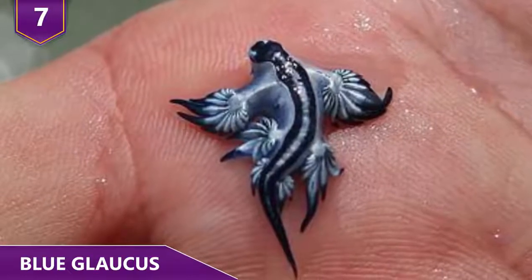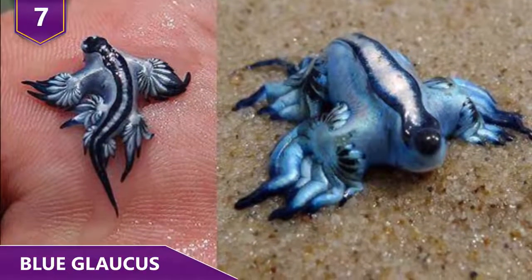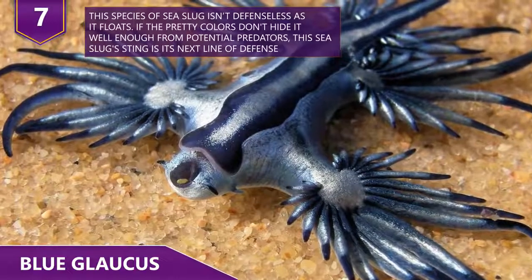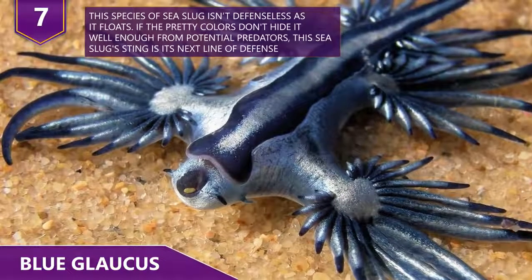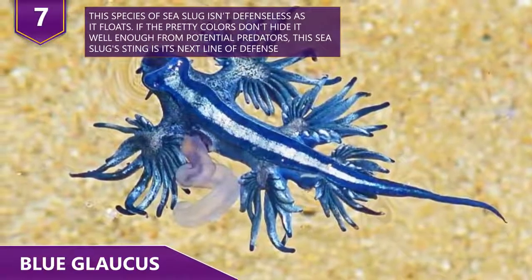If you were to see a Blue Glaucus, your instinct might be to keep your distance since they look alien-like. In this case, you should listen to your instincts. Despite their small size, they can actually pack a pretty mean punch — well, sting, actually.